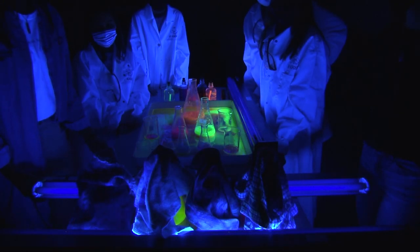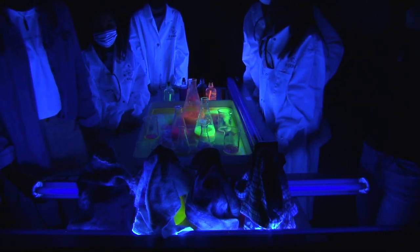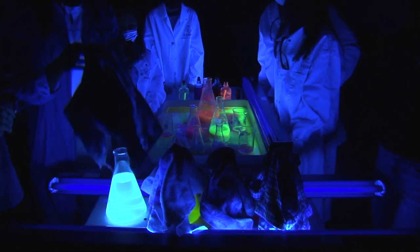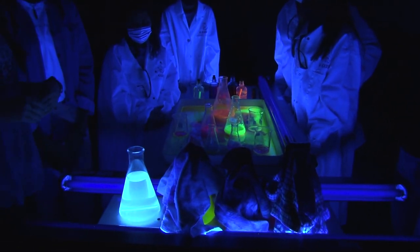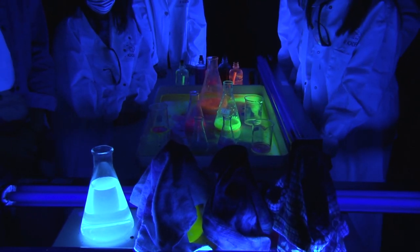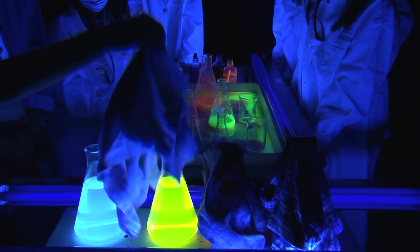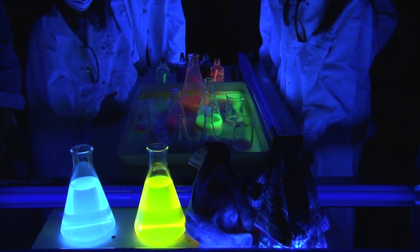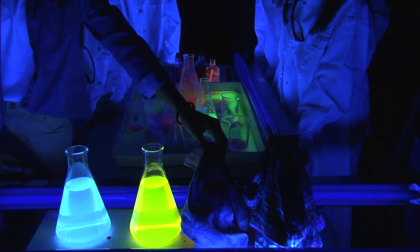Here we have the tray of lights, and these chemical solutions will glow due to chemical luminescence. First up, we have tonic water, then we have fluorescein, then we have eosin.